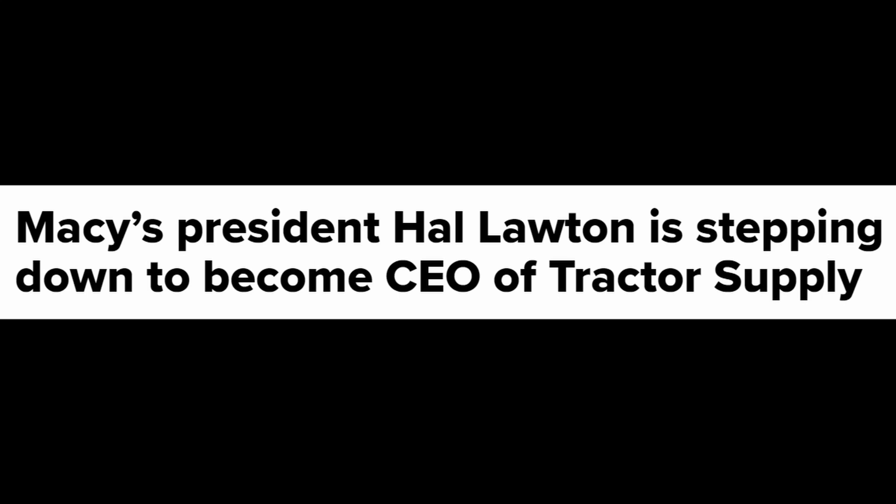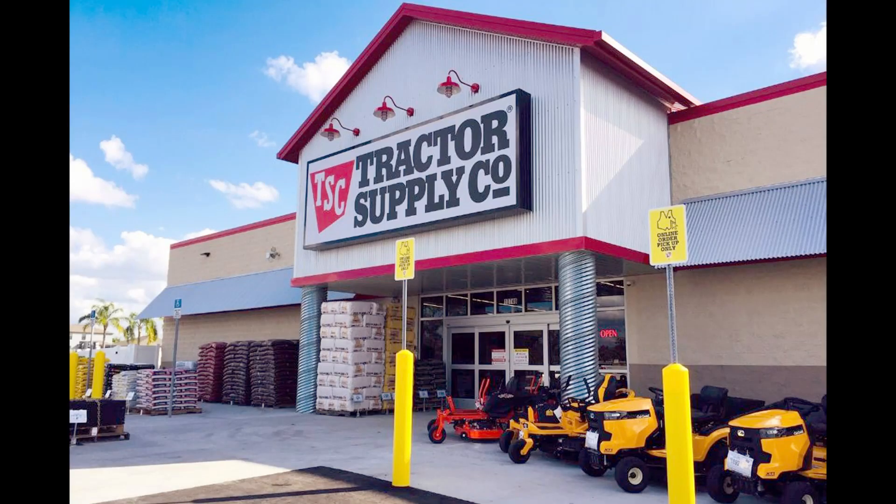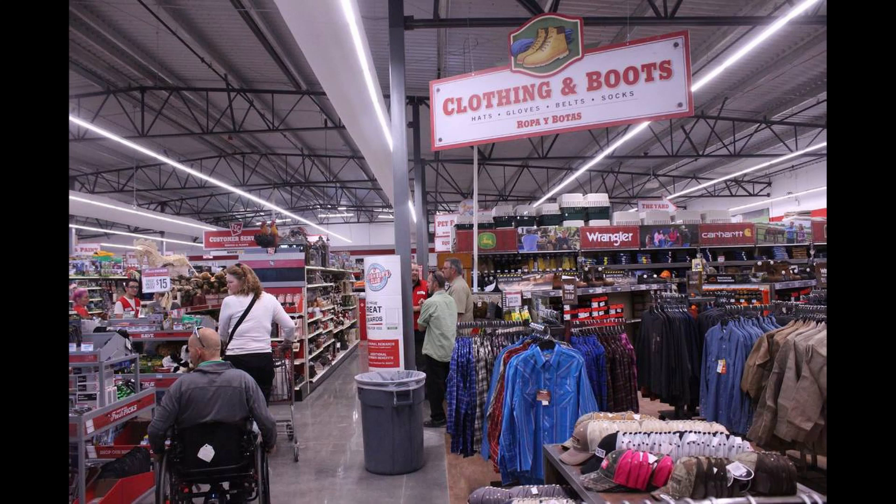The most recent news dealing with Macy's is their president, Hal Lawton, is stepping down, announced December 5th and effective December 6th. Hal Lawton was with Macy's from 2017 to 2019 and was a former eBay executive. He just took the position as CEO of Tractor Supply — they have farm town-style stores generally on the outskirts of town. They do trade publicly, so if you get a chance, look at their stock. They might be worth buying a share or two.